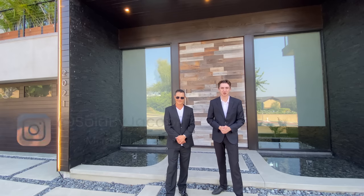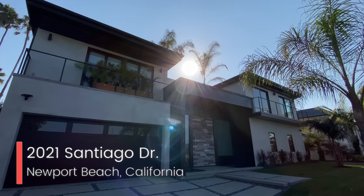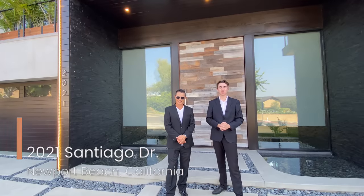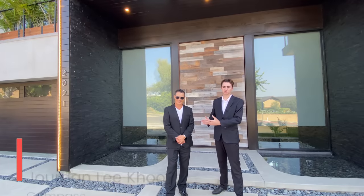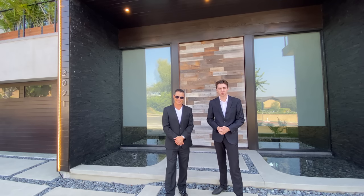Welcome back to the channel. The modern property we're going to be touring today is located at 2021 Santiago Drive, here in the heart of Newport Beach, California. We're going to be touring this property with the listing agent Jordan Ku of the Jordan Ku Aaron Kerman Group at Compass Real Estate.